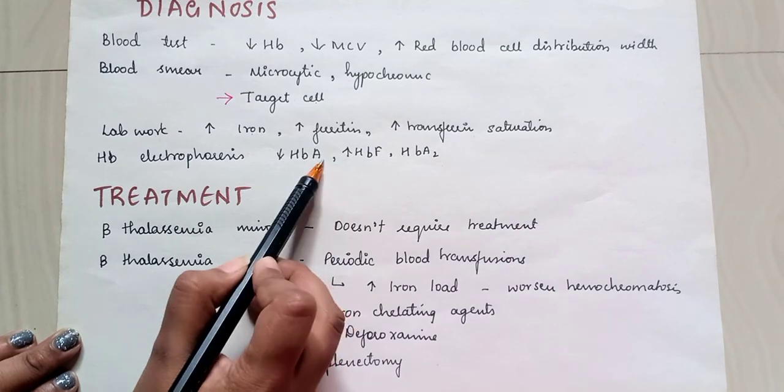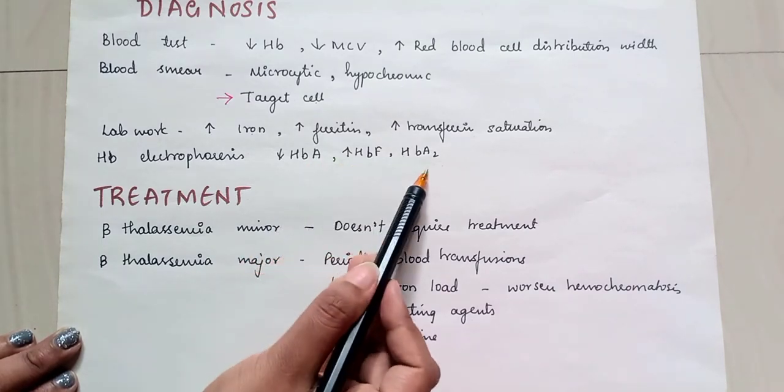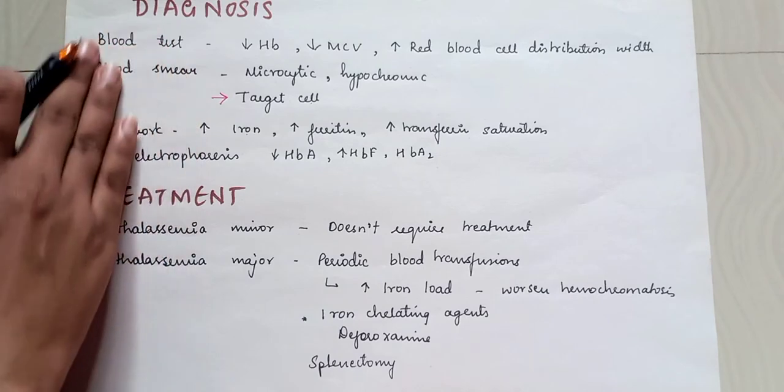On hemoglobin electrophoresis, we see decreased HbA, increased HbF, and increased HbA2.